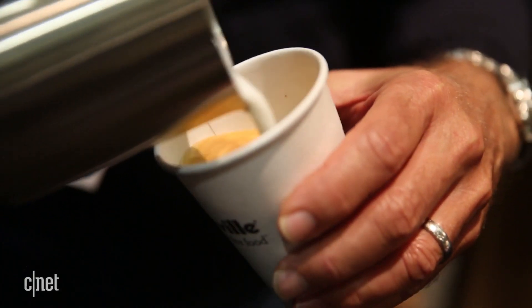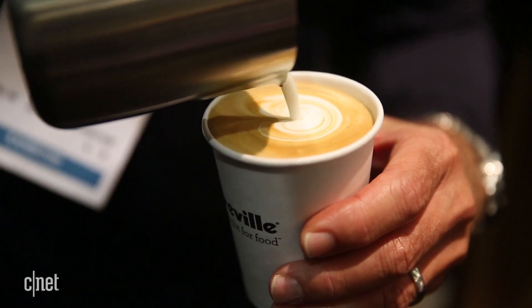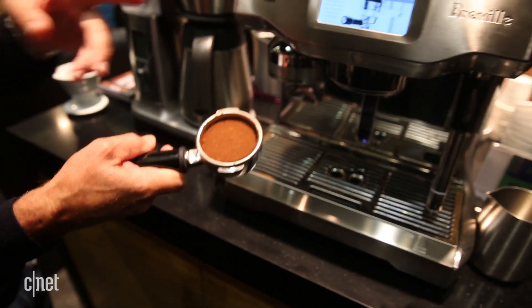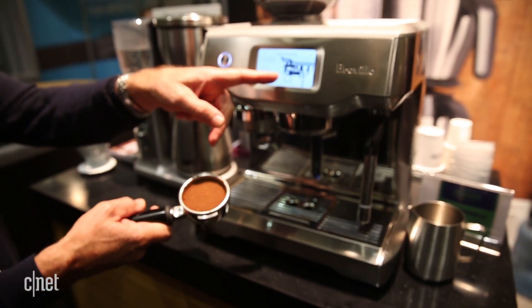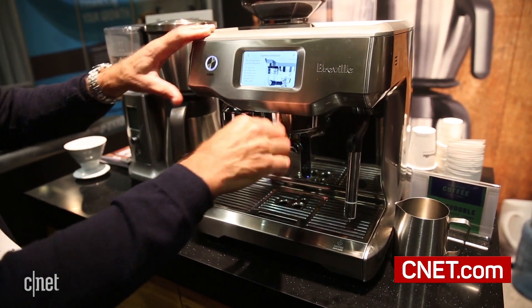Likewise, it can steam milk into froth for cafe beverages on its own. You interact with the appliance using a touch screen. The interface will coach you towards making better coffee too, and comes with a standard library of drinks you can tweak if you like.